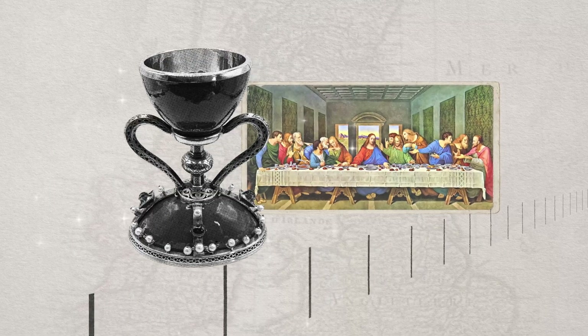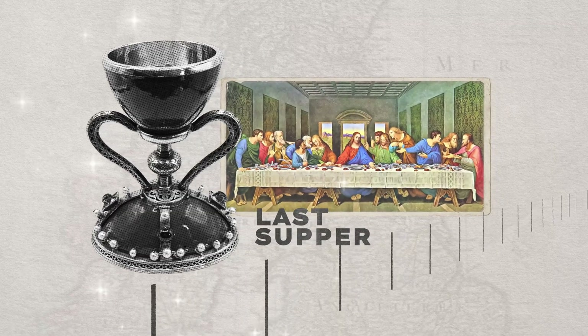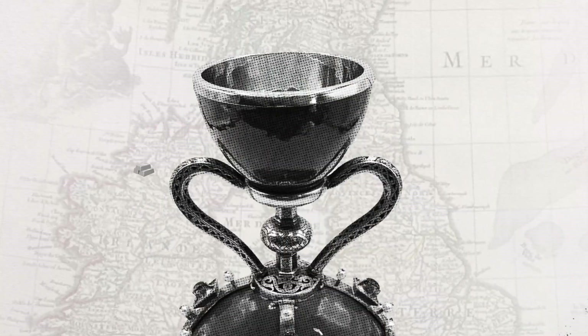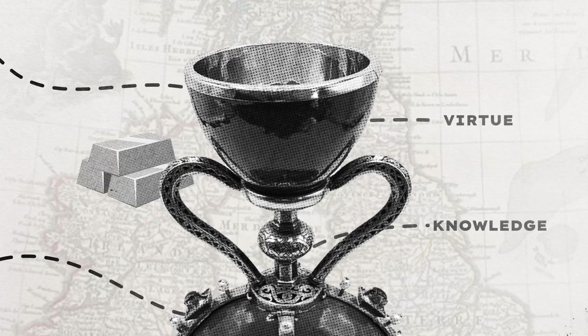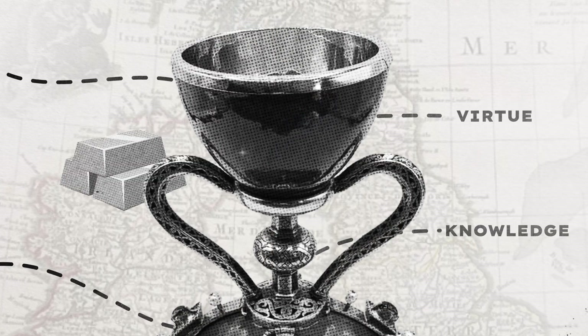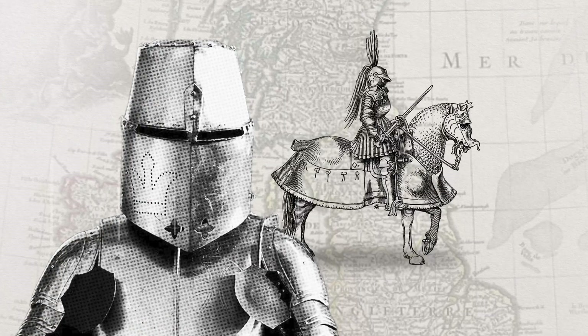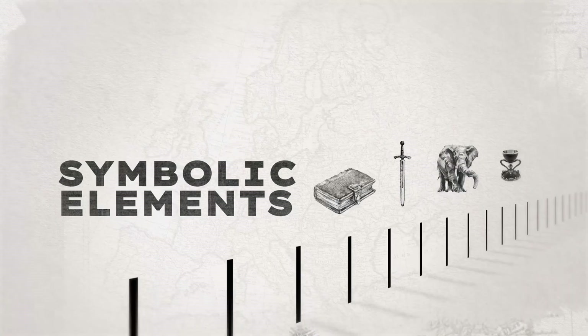Our journey begins with the legend of King Arthur. In medieval stories, knights sought the Holy Grail — sometimes the chalice of the Last Supper — that promised endless nourishment and spiritual enlightenment. The quest wasn't about gold; it was about knowledge and virtue. On this channel, the grail represents the constant search for wisdom and the courage to chase it.